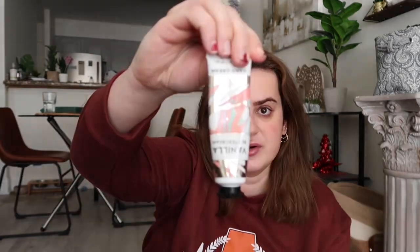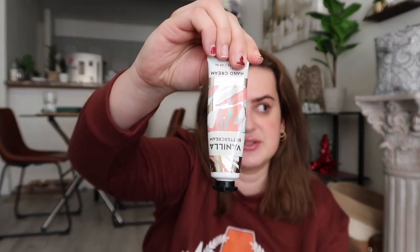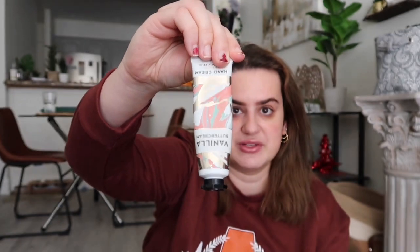In the essentials pouch I have a hand cream. My hands have gotten so dry this year from using hand sanitizer like 500 times a day. This is Vanilla Buttercream hand cream from Bath and Body Works — it smells so good. I really like these little hand creams; they're only about four dollars, they work really well, and they last a long time.